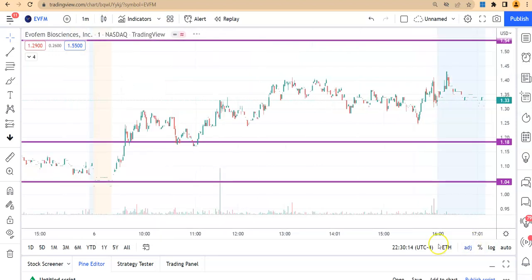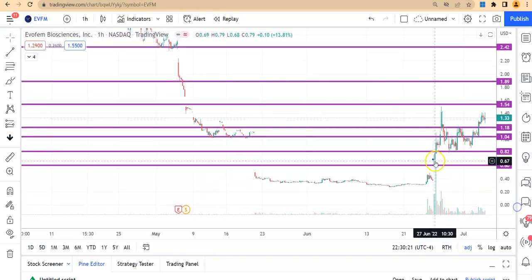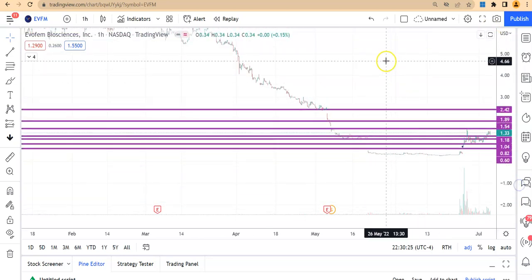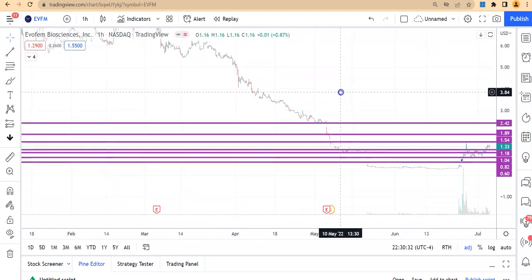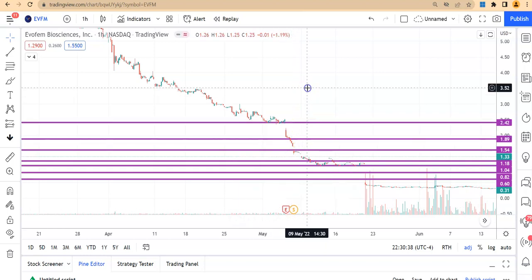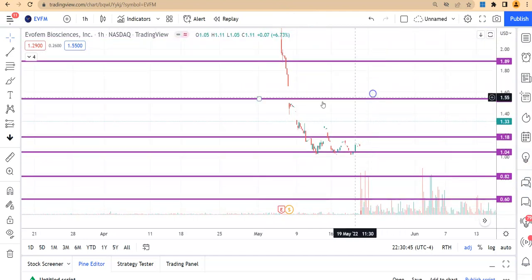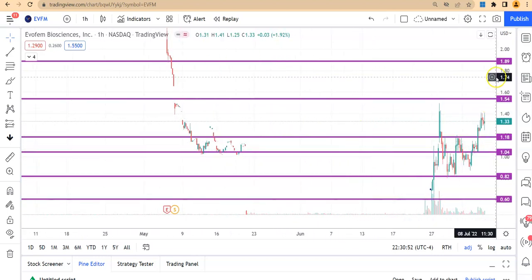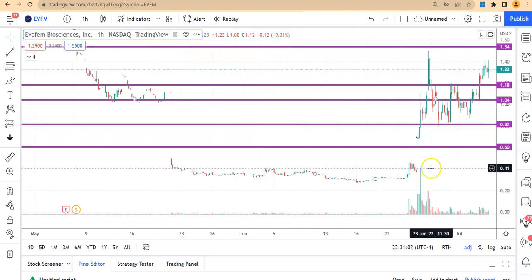Let me show you how the stock is moving on the regular trading hour chart. In general, back in March the stock was at $6, then it came down continuously to around $2.35. There was a 1-for-15 reverse split on May 6th, and then it kept dropping with several big gaps. It came down and found some support right around $1.04, and then dropped further all the way to 50 cents.